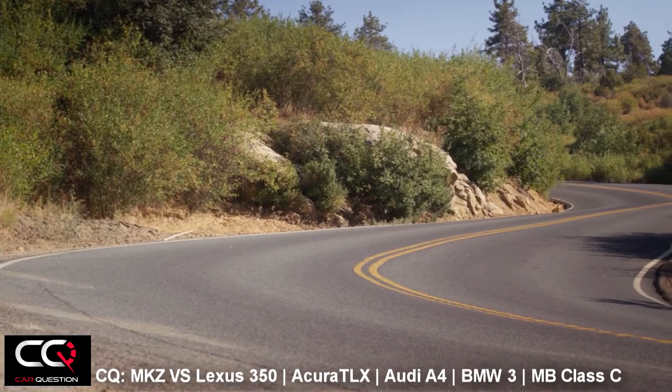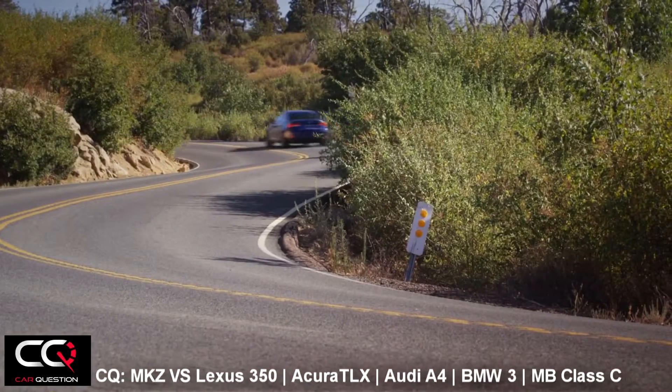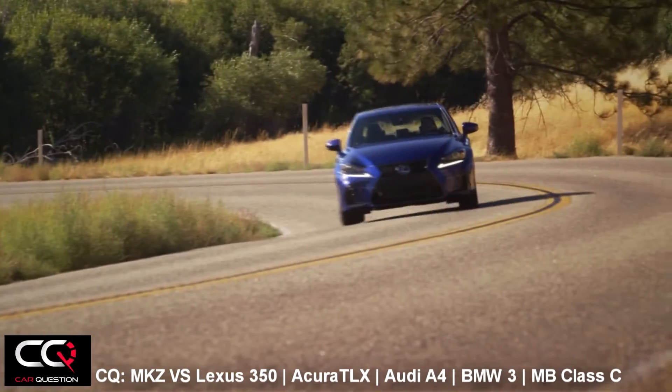You've got a hybrid version that is also available, the 300h. You've got that classy interior, nice design, it's pretty well finished. When you look at this car you've got a smooth V6 engine and a good transmission, but it's not as powerful as the MKZ.